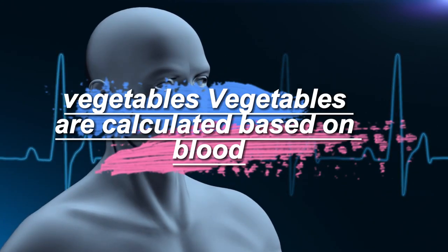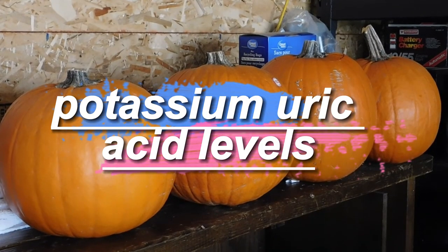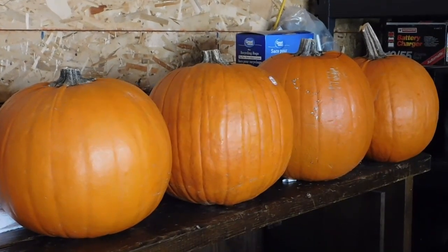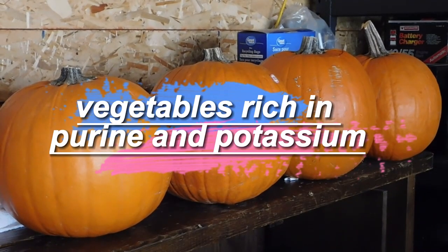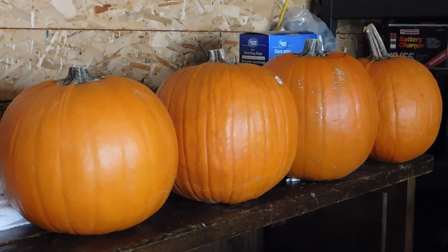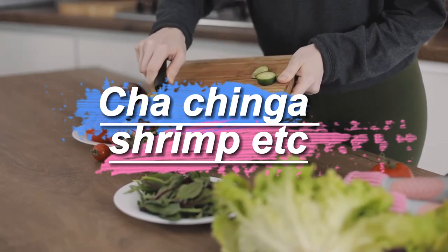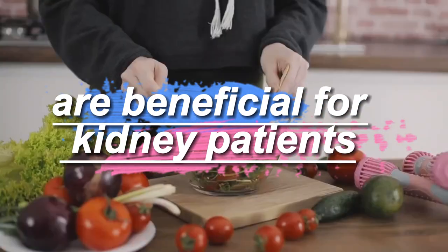Vegetables are calculated based on blood potassium, uric acid levels, phosphorus, etc. Vegetables rich in purine and potassium, as well as slippery and dark red vegetables, should be avoided. Drinkable vegetables such as pumpkin, chichanga, shrimp, etc. are beneficial for kidney patients.